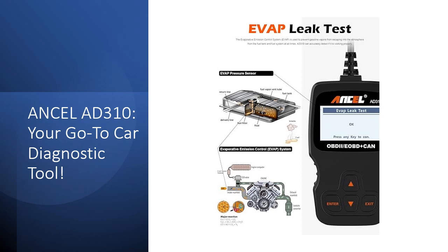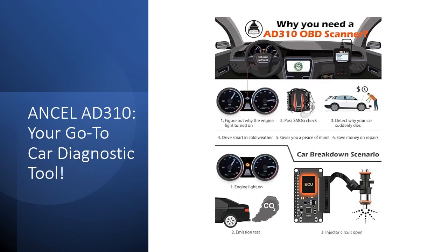Forget the mechanic trips — this tool gives you the power to diagnose right in your driveway. Robust and user-friendly, the AD310 is engineered with durability in mind, boasting a sturdy build with insulated cables safeguarding it against accidental falls. Its user-friendly design showcases a large screen with clear, easy-to-read results.